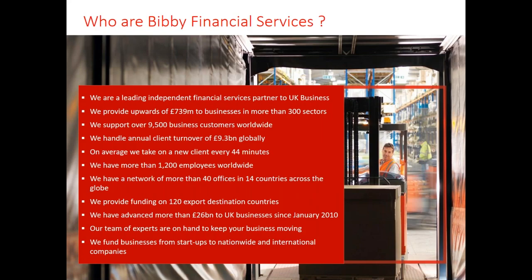We are the leading independent financial services partner for UK business. Importantly, we support over 9,500 business customers worldwide, with more than 1,200 employees and a network of 40 offices in 14 countries across the globe. We are able to fund in over 120 export destination countries, with a team of experts to keep your business moving. We fund anything from start-ups to international companies, offering a truly global solution.